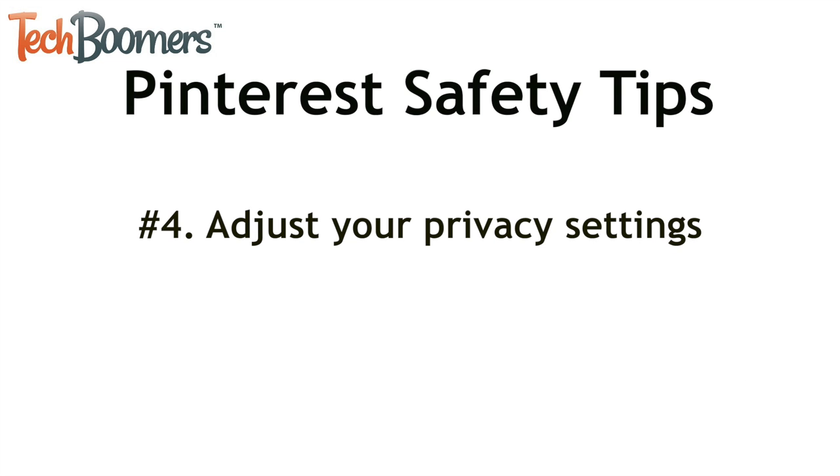Number four, adjust your privacy settings to limit how much information is visible to others. If you need some guidance on how to do this, check out our Pinterest safety article. The link will be listed in the description box below this video.